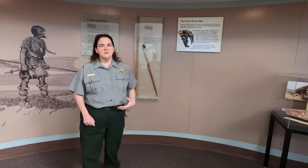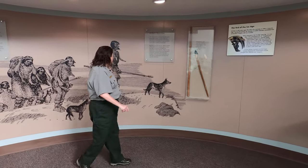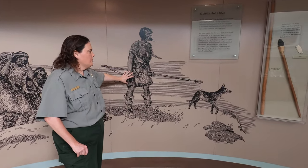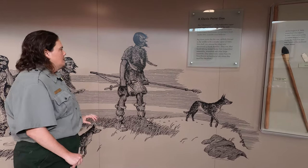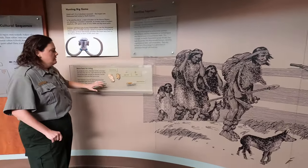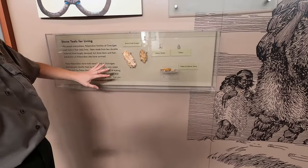They would use them for clothing as well. They would make clothes like you see here in the drawing, and they would use the fur to keep warm. It was about 32 degrees year-round here during the Ice Age. What they would do with the hides is use scrapers like these — rocks that they would shape and scrape off all the blood and guts to make the clothing.